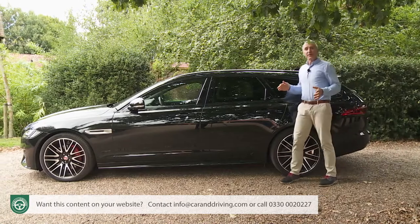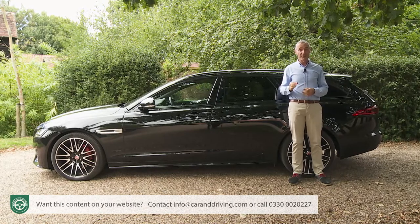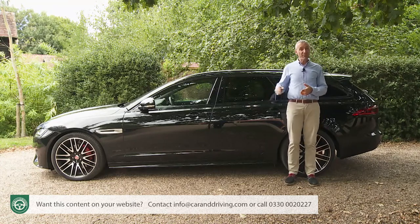We're taking another look at this second-generation XF model because much has changed about it since the original launch, not least the introduction of the additional sport-brake estate body style that we've chosen to test today. Much is different beneath the bonnet, too.